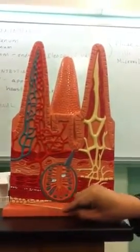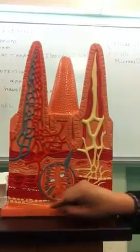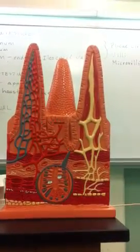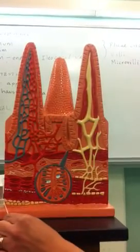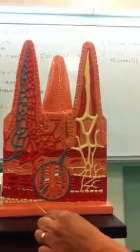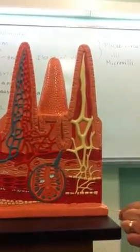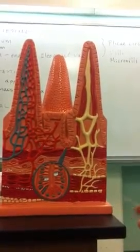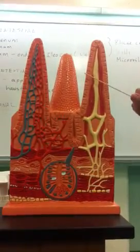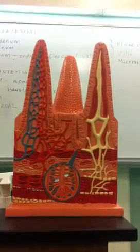Finally, our last and outermost layer of the small intestine is the serosa. It consists of connective tissue and an epithelium referred to sometimes as mesothelium. So those are the layers of the small intestine and in general for most of the digestive tract.